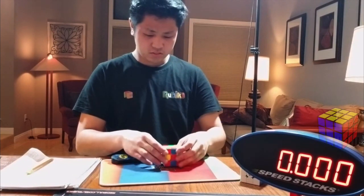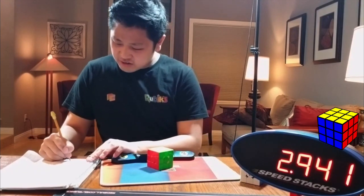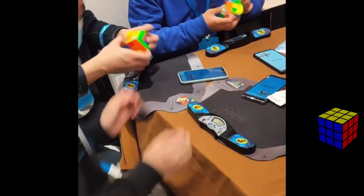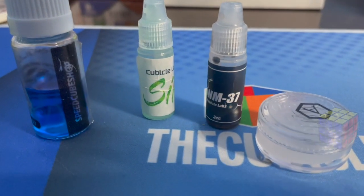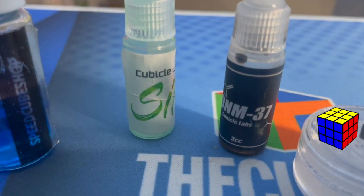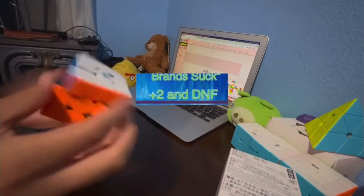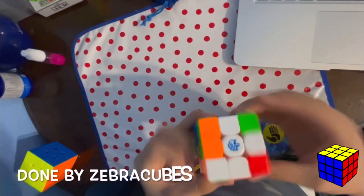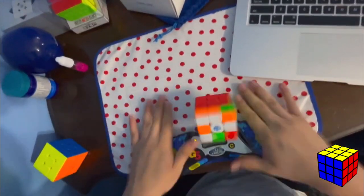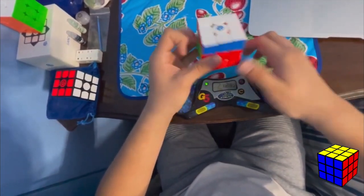Sub-3 solves are when someone solves a cube in under three seconds — yes, that is possible, but you need a lucky scramble and must execute it perfectly. Lubes are lubricants for Rubik's cubes that speed it up, slow it down, or make it more controllable. Plus-twos and DNFs are penalties: a plus-two adds two seconds to your solve, while a DNF means your solve is fully disqualified.